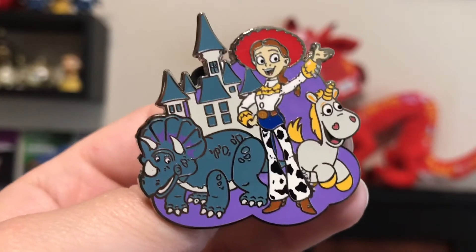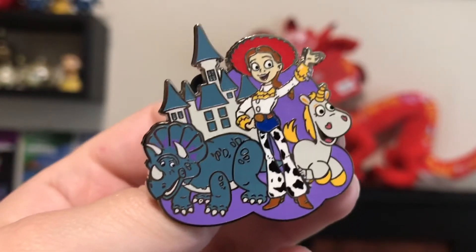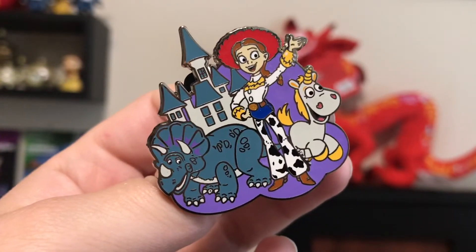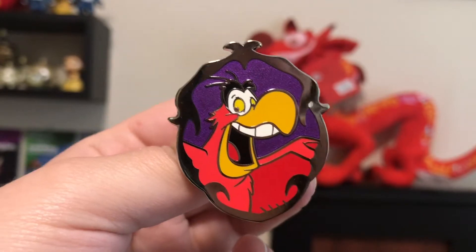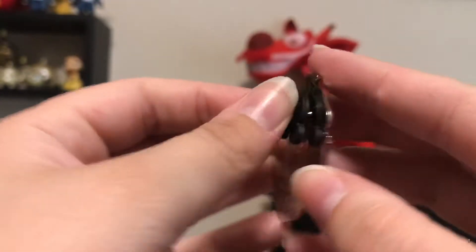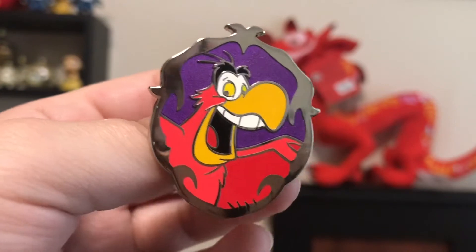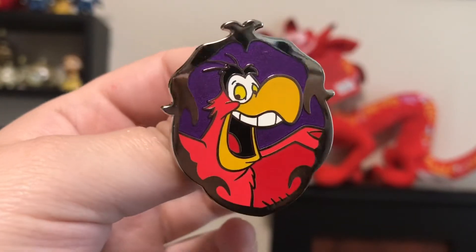The next pin is just this rack pin of Toy Story 3 — it has Jessie, Buttercup, and Trixie there. Really cute pin. I love Toy Story 3 — it's probably my favorite Toy Story. And I love Buttercup and Trixie, I think they're really cute characters. I love this pin; it will go perfect on my biggest board right now, my Toy Story board. And my last pin from this seller is this Yago Crooked Comrades pin. This is a limited release pin. I love Aladdin — it is one of my favorite movies. So I do tend to collect Aladdin pins. And Yago is a very funny character; I think he's really cute and a really cool character.